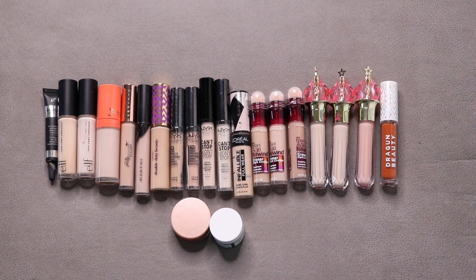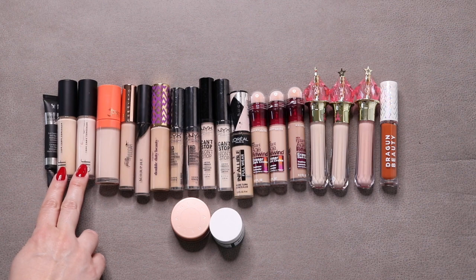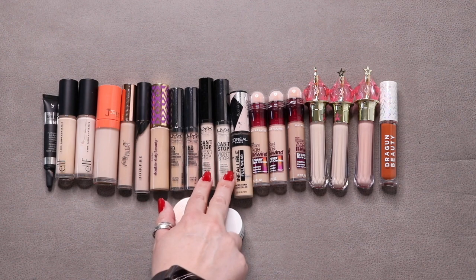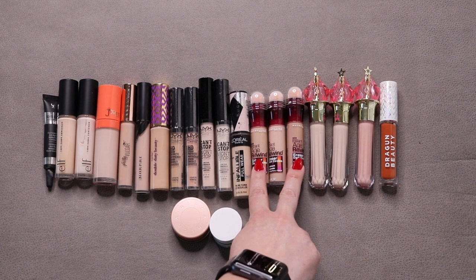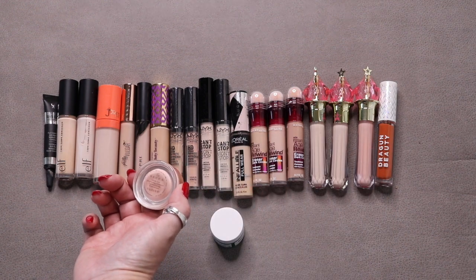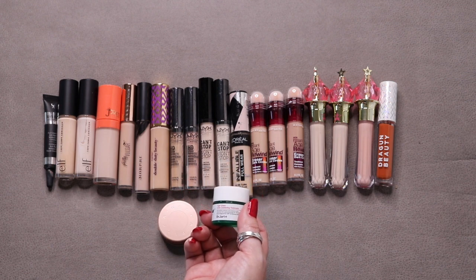These are all of my concealers. I started with 24, added 2, used up 5, leaving 21. I have: It Bye Bye Under Eye Full Coverage Concealer, two Elf 16-Hour Camo Concealers, Juvia's Place, Pretty Vulgar, one Morphe, Tarte Shape Tape, two NYX HD Concealers, two NYX Can't Stop Won't Stop, L'Oreal Infallible Full Wear (currently working on), three Maybelline Ancient Instant Age Rewind, three Jeffree Star, a Peach color corrector, one from Dragon Beauty, Becca Under Eye Brightening Corrector, and Dr. Jart Cicapair Tiger Grass Color Correcting Treatment.